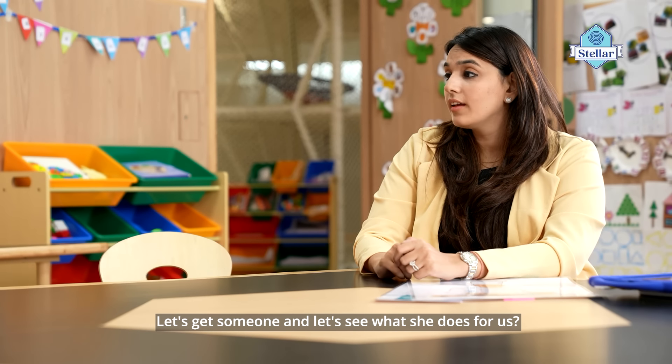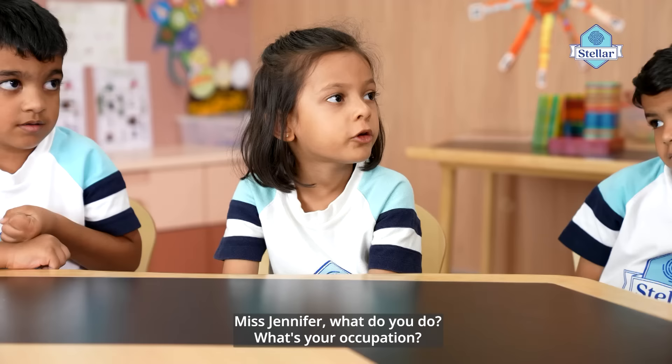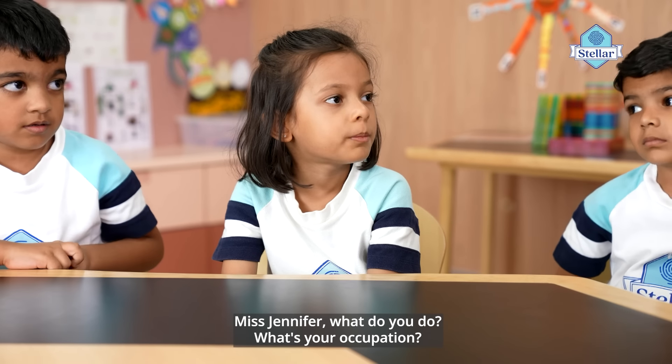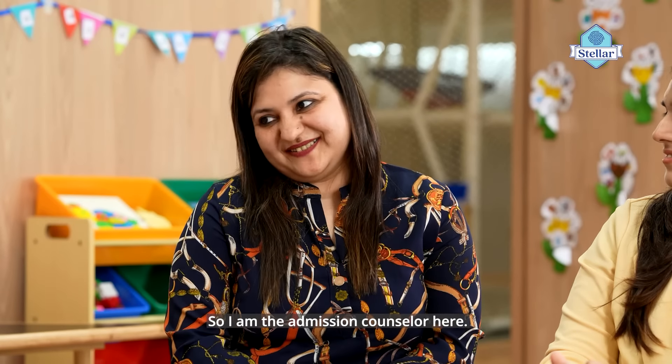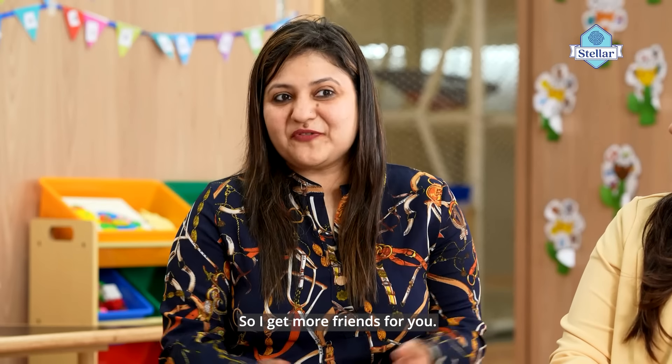Let's get someone and let's see what she does for us. Nurse Jennifer, what do you do? What's your occupation? I'm the admission counsellor here. What is admissions? I get in more friends for you.